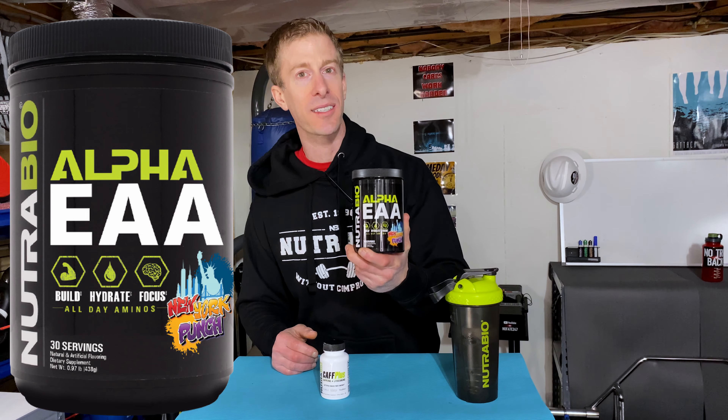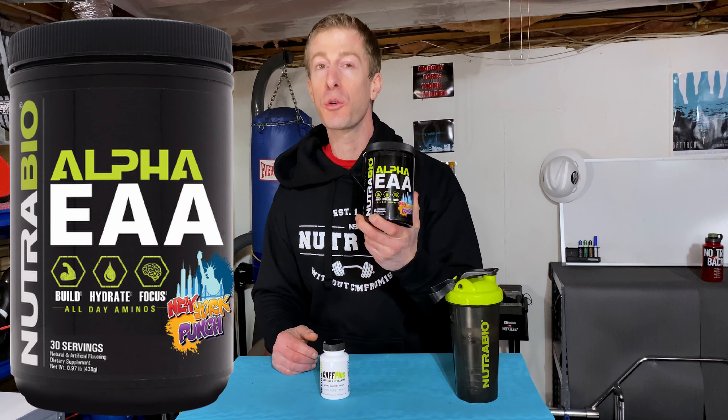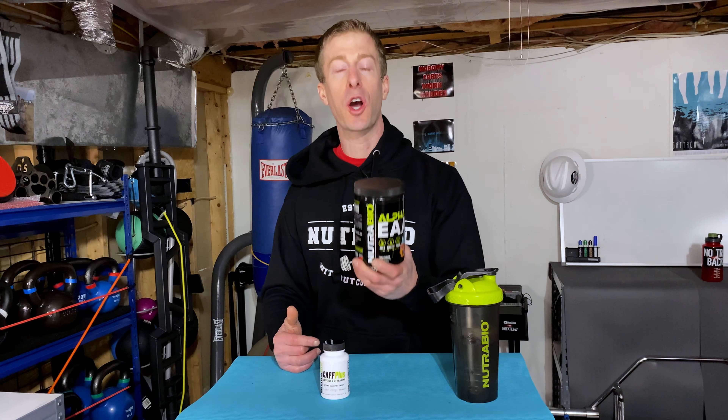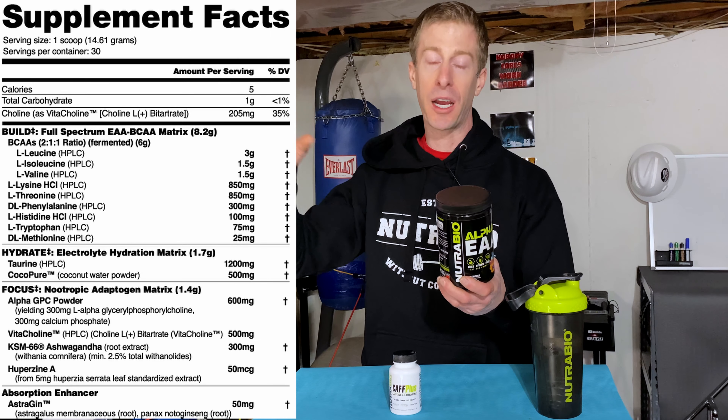It has essential amino acids — 8.2 grams — and it lists which ones they have in it, giving you a complete breakdown of all your branch chain amino acids. Now for hydration, which is obviously something we all always want, they've got taurine and they've got coconut water powder. I'm going to put the full ingredients panel up here.